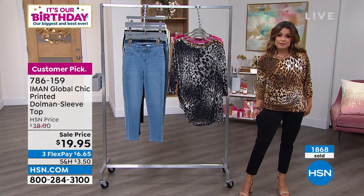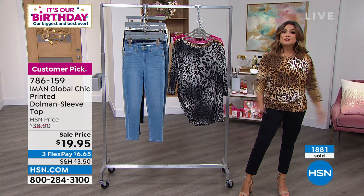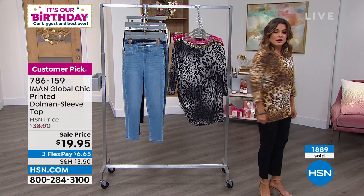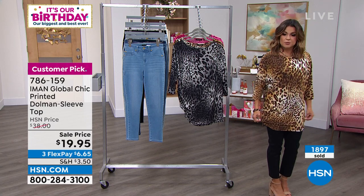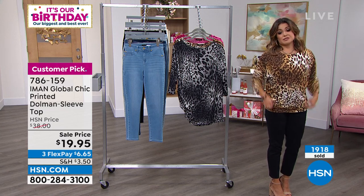Threw it on with the black crop pant that's coming up. These are so nice — they're under $30. Perfect pricing on all of this. And then I did the natural, and I was talking about how you can pull it down the way that it's designed. So maybe you do have leggings or a skirt — some of you might wear that as a dress.